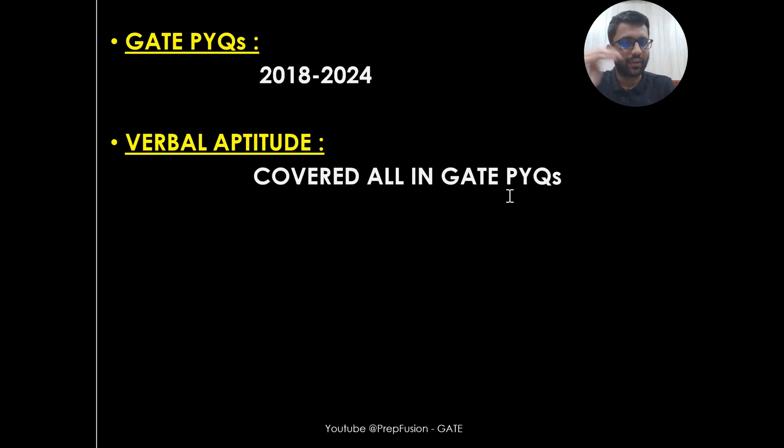We will solve the PYQs from 2018 to 2024. For Verbal Aptitude, I am not providing anything specific because you cannot specifically prepare for Verbal Aptitude — it is also infinite. There will be two-mark questions from Verbal Aptitude, and by solving the GATE PYQs from 2018 to 2024, you will have the idea of how to approach a Verbal Aptitude problem. I am not just giving you the solution — I am telling you how I would have approached that problem in the examination.